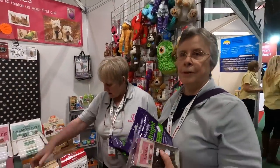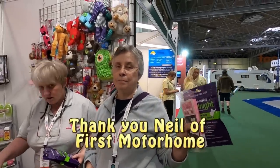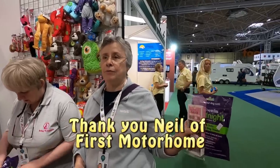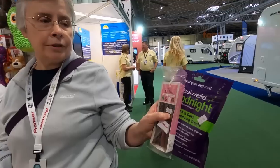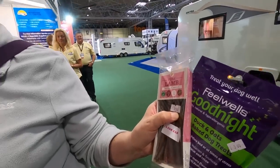Neil kindly came to Aileen's store and gave him some money to buy something for Poppy. So I've bought a couple of Poppy's favourites - the lamb and the good night treats.